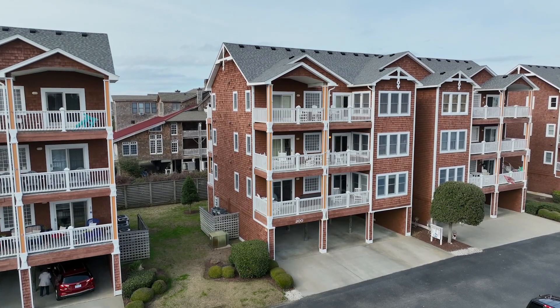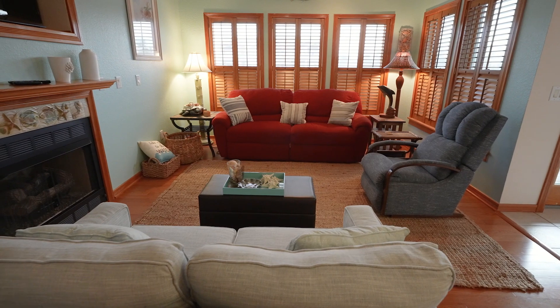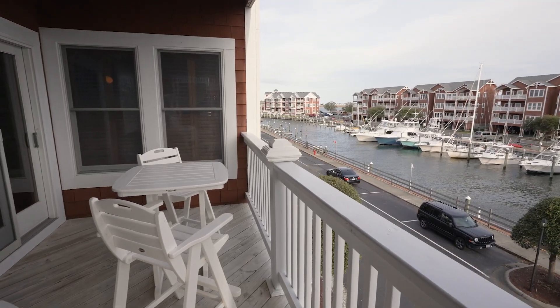Unit 203 isn't just a condo, it's your key to a lifestyle where luxury and coastal living are in perfect harmony. Don't forget to call us today to schedule a private tour, and hit the like and subscribe button below.